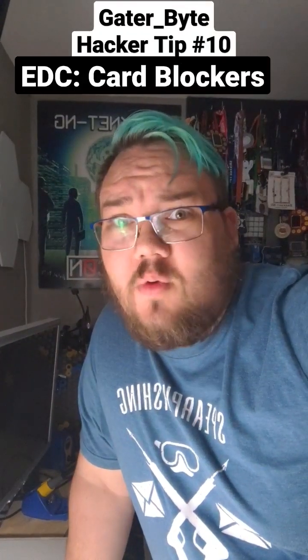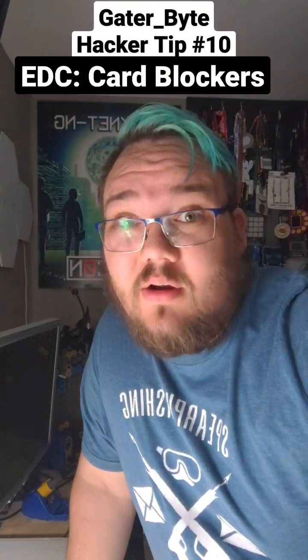Hey y'all, GatorBite here for Hacker Tip number 10. Let's talk about EDC and blocking cards in your wallet.